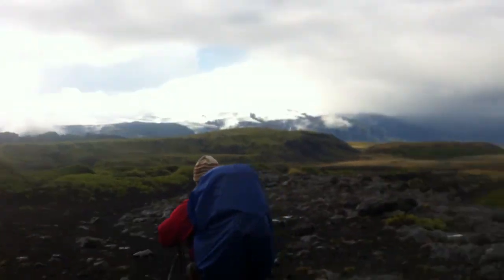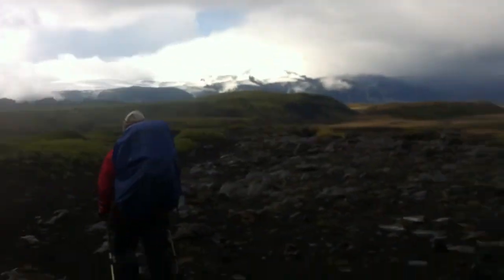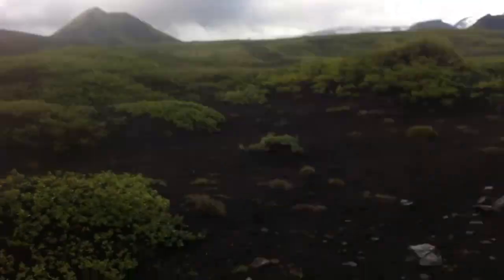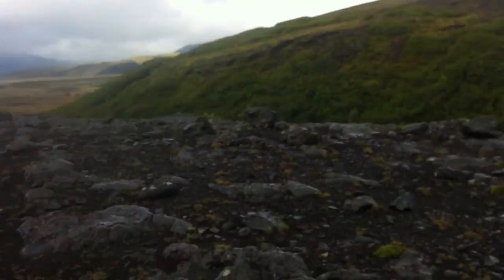Gear to go. Day four. We made it through the hail and the sun is coming back out. It'll probably be like this for about five minutes, because the good Iceland giveth and the good Iceland taketh away.